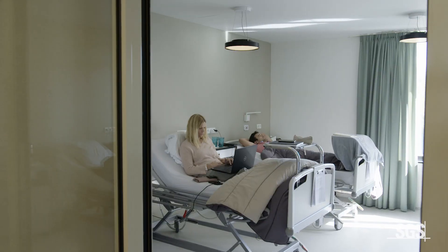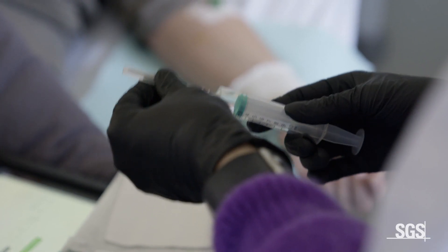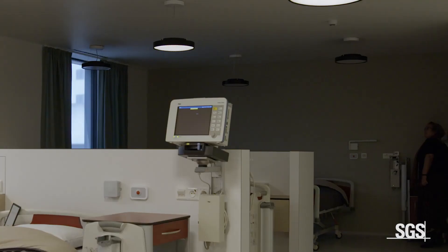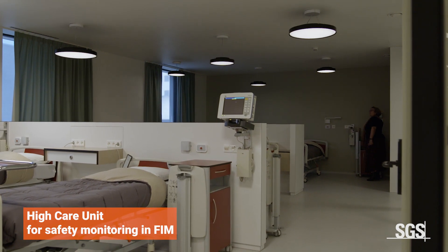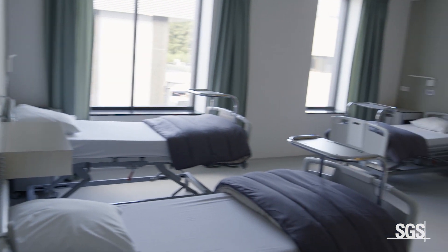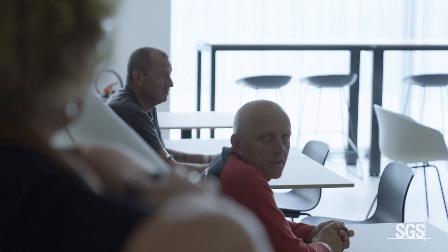Three wards with a total of 110 beds are designed to be a comfortable in-house stay accommodation for the study participants. The main ward includes an eight-bed high-care room specifically for close safety monitoring during first-in-human testing of new medications. Our study participants will stay overnight in two- to eight-person bedrooms with access to a spacious modern living and relaxation area.